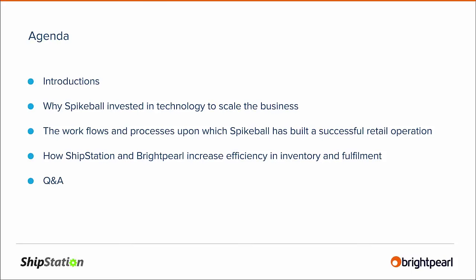In terms of the agenda, we're going to do some quick introductions, and then we're going to let Scott walk us through the Spikeball story — particularly focusing on the piece that is core to their growth success, and that is the technology stack, the technology ecosystem they have at the heart of the business. He'll give you insight into the workflows and processes they've used to build this highly successful retail operation. Then we'll focus on ShipStation and Brightpearl, and finish with Q&A.